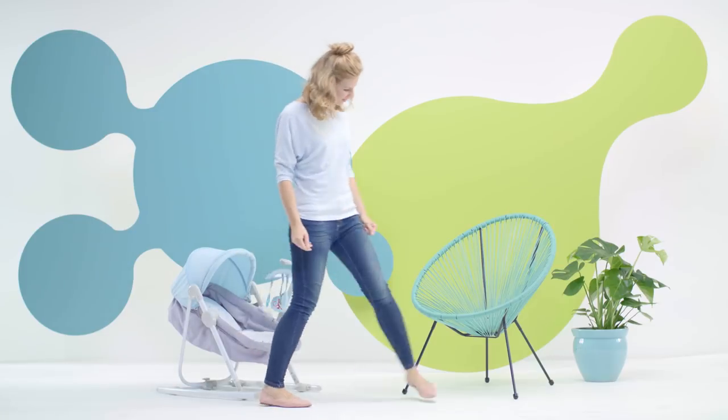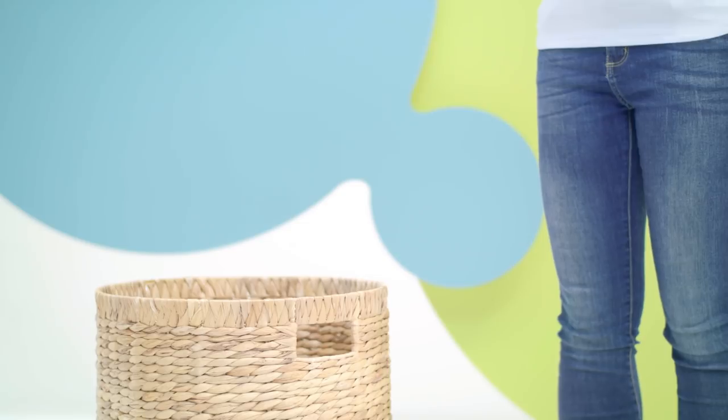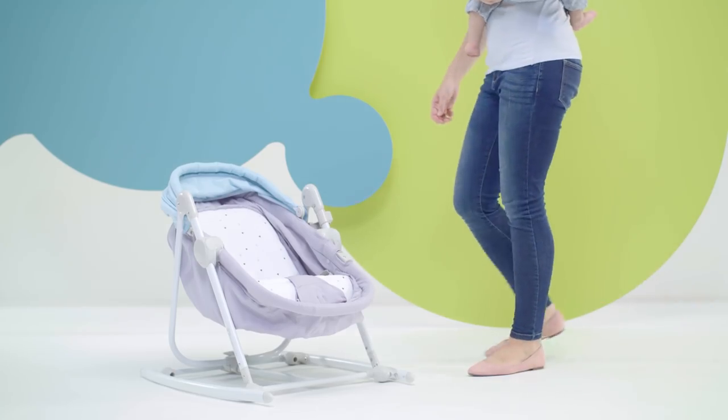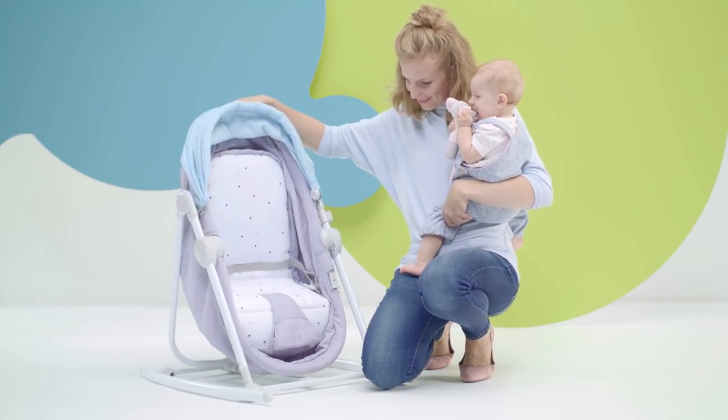Thanks to the lightweight design, you can easily move Unimo to a convenient place. Cleaning is easy because the cover can be washed. Unimo grows together with your baby — when the little one is ready to sit in a chair, Unimo is ready too.